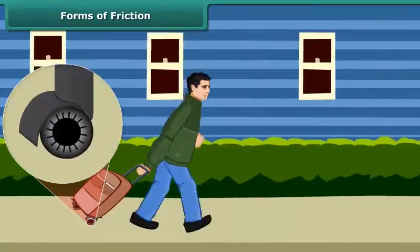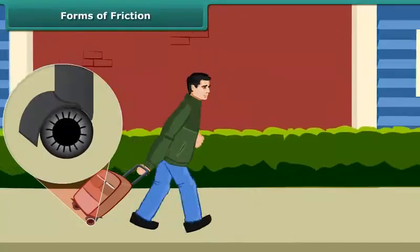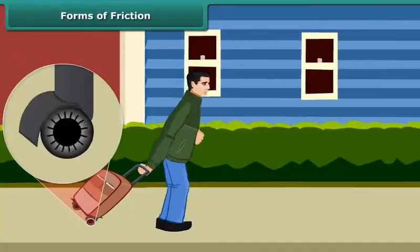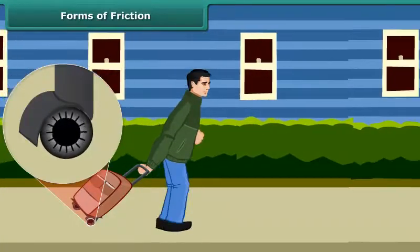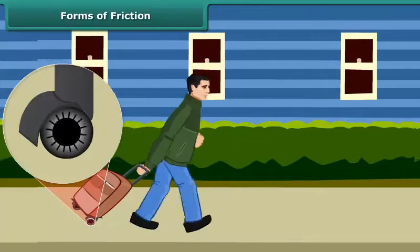The rollers reduce friction and allow objects to roll. It is always easier to roll than to slide a body over another. That is the reason it is convenient to pull luggage fitted with rollers.